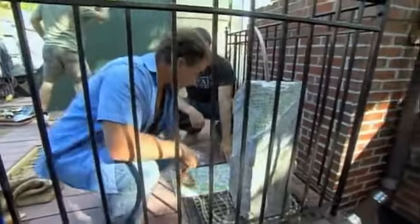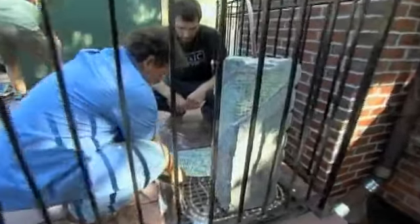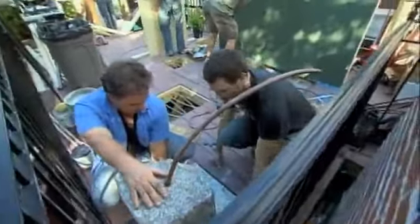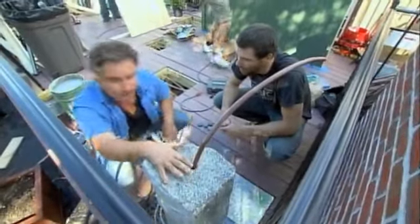The mosaic pattern is repeated on the plexiglass. Drainage holes are cut. For adhesive, a translucent epoxy is used instead of thinset — because with the light below, the goal is for light to shine through the tiles.